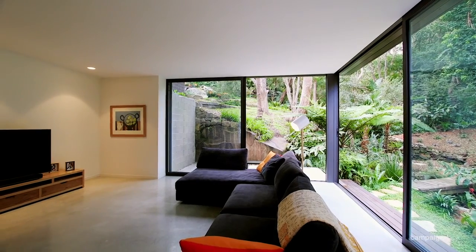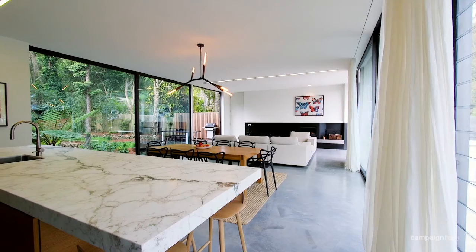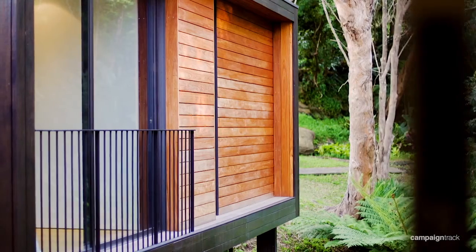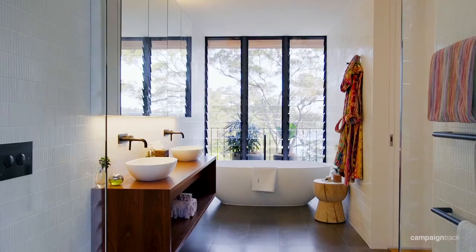Inside the home, no expense has been spared. From the Calacatta marble to the Christopher Boots lighting, polished concrete floors — everything is top notch. The western red cedar is beautifully blended with the other materials. It really feels like you're part of the environment.